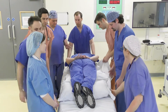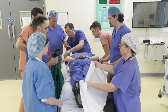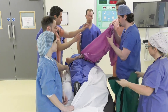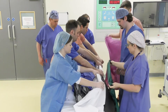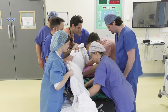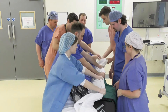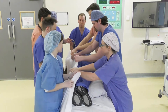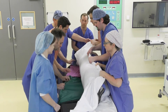So we're just going to pull this sheet all the way through and place slide sheets underneath. We're going to roll to my right. Ready, steady, roll. And back. And then roll to my left to get the slide sheets through. Ready, steady, roll. And back.